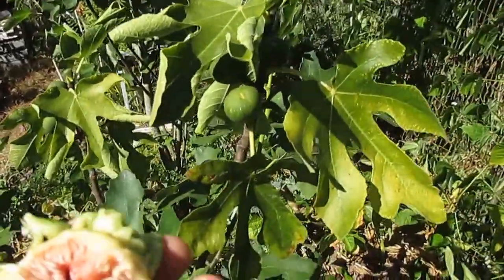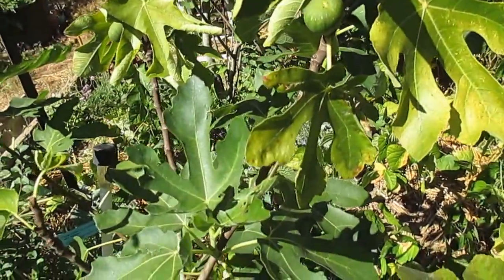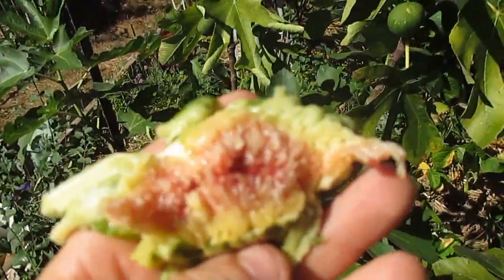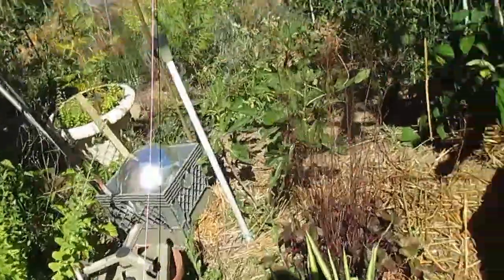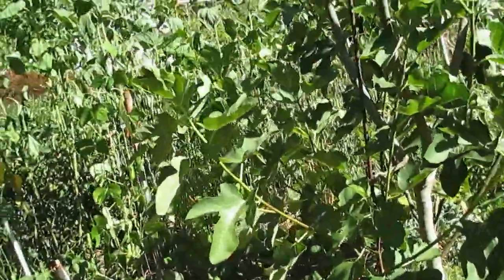But that's the inside. Really delicious. And if you let them set out a little bit, you'll get even more of a maple taste to them. Really good. They're ripe for the picking now.